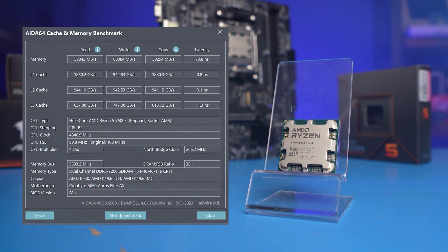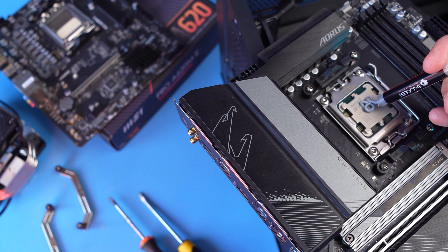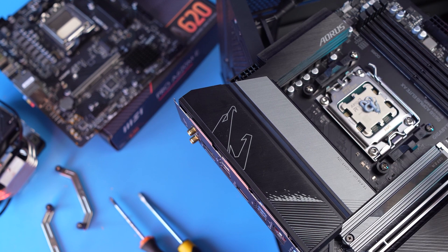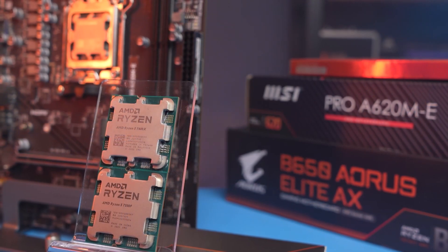As expected, there are no issues with memory overclocking under the new version of BIOS. The processor has no problems working with fast RAM at 7200MHz. There are no anomalies in speeds and latency. Although we are running our test on the B chipset, the memory can be overclocked even by the cheaper A620 chipset. Let's go for benchmarks.